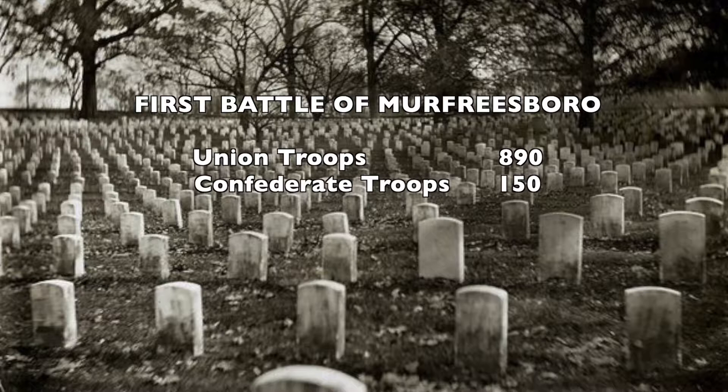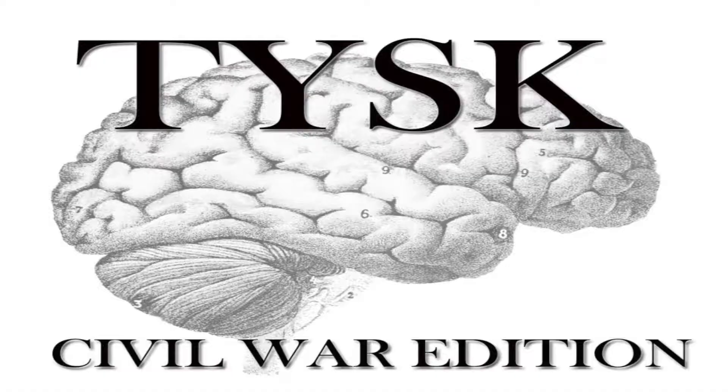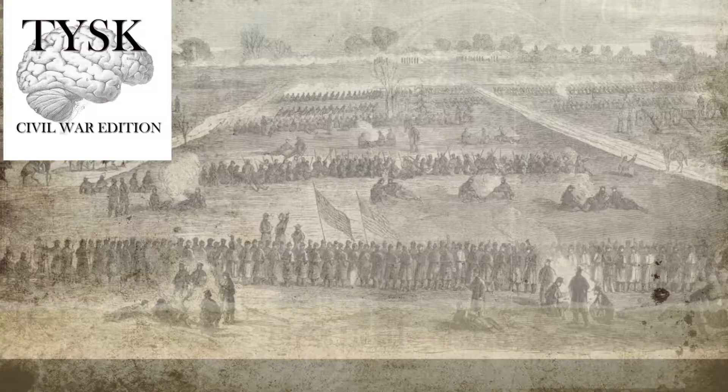Total estimated casualties, including wounded, captured, and killed for the Union, were 890 out of 900 men, while the Confederates lost 150 men out of their 1,400. Please join us again next time on Things You Should Know, Civil War Edition.